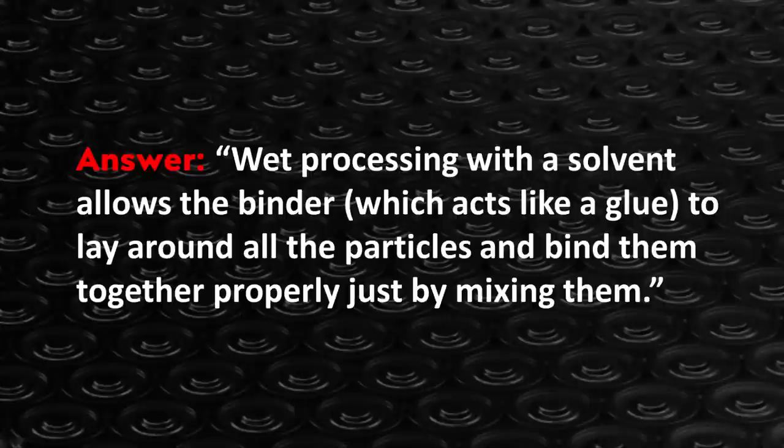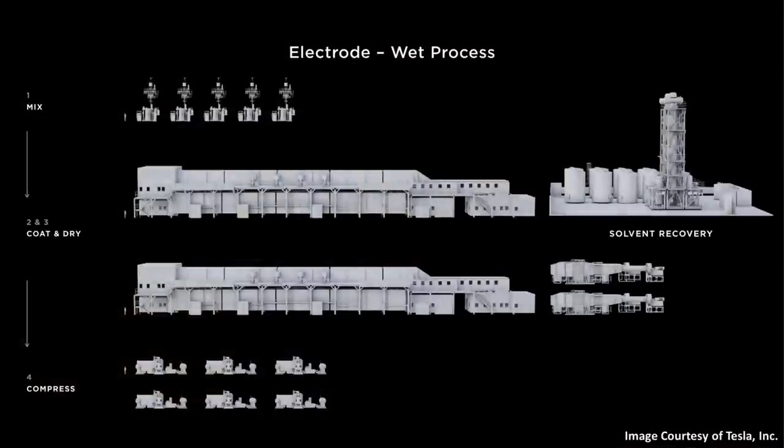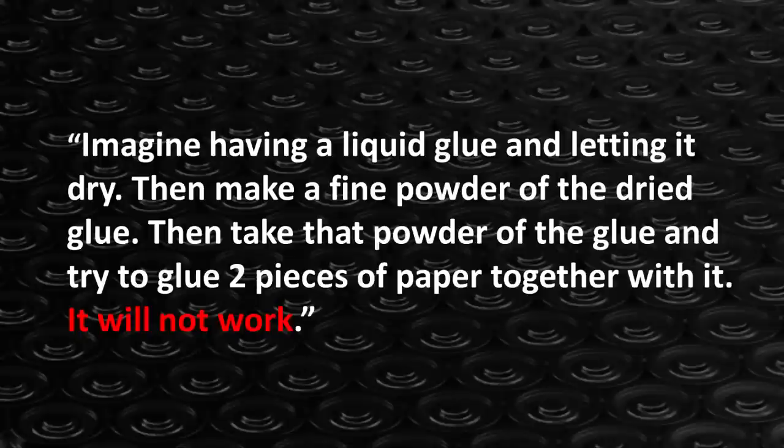Wet processing with a solvent allows the binder, which acts like a glue, to lay around all the particles and bind them together properly just by mixing them. So with a wet process, it's the solvent that helps bind the particles together. Here's a graphic that Tesla shared at Battery Day which visually represents what this wet electrode manufacturing traditionally looks like. To describe the dry process, they said: imagine having a liquid glue and letting it dry, then making a fine powder of the dried glue, and then trying to glue two pieces of paper together with that powder. It will not work. That illustration really helped me understand this process quite a bit.